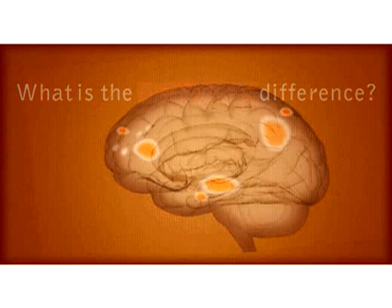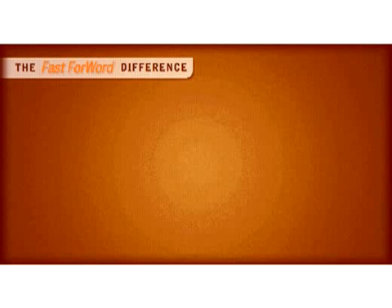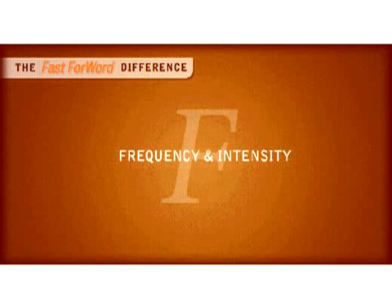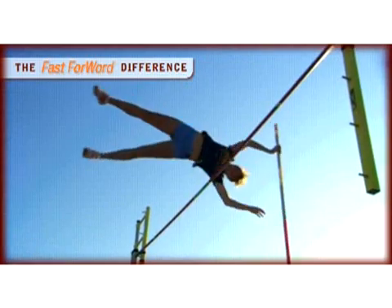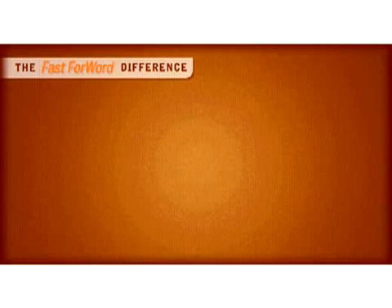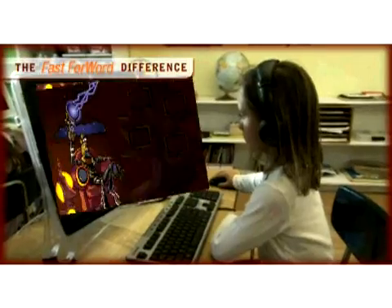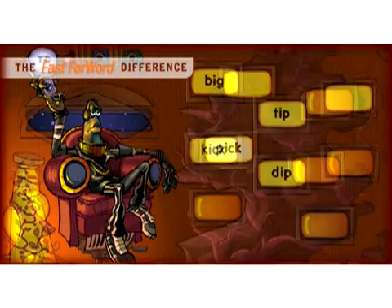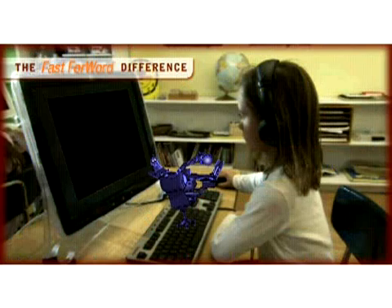So what does it take to bring about changes in the patterns of the brain? Frequency and intensity. Just like a muscle, continuous and repetitive practice strengthens the brain. Have you ever met a great athlete who doesn't practice each and every day? Adaptivity keeps the brain engaged in learning. Carefully escalating task difficulty maintains a success rate that is rewarding and challenging.